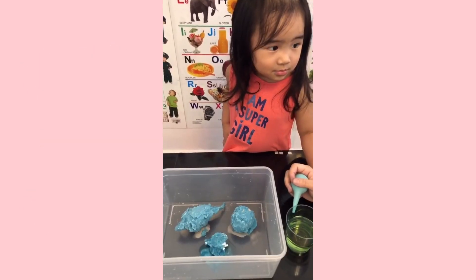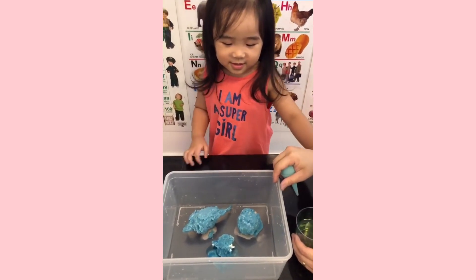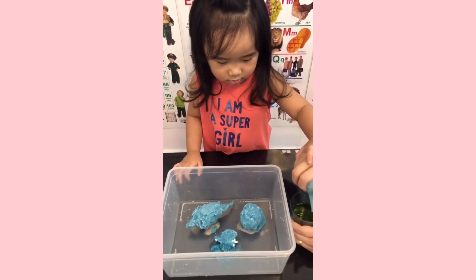Hi, Sophie! These are our frozen dino eggs. Now we need to hatch them. Okay, help mommy.